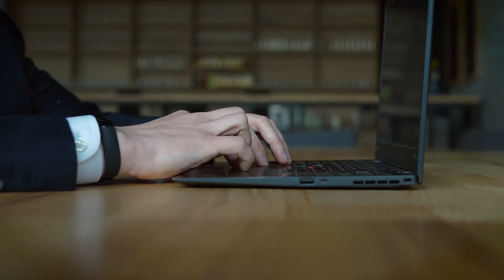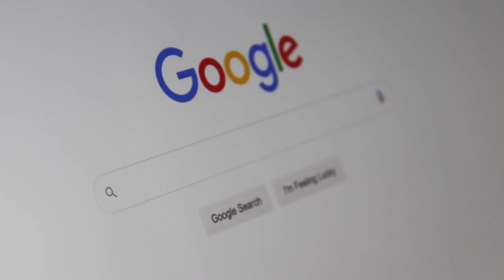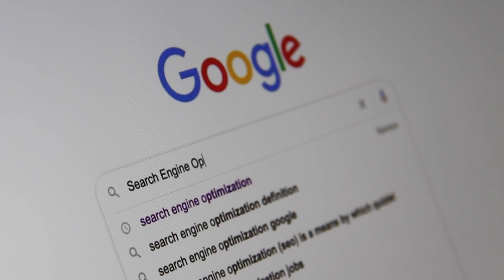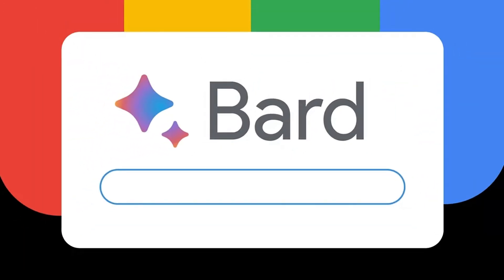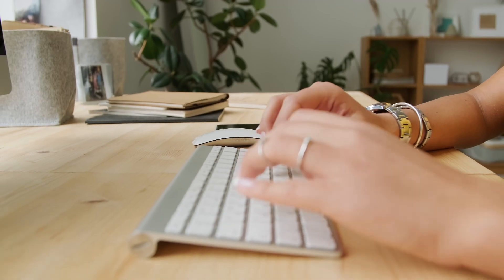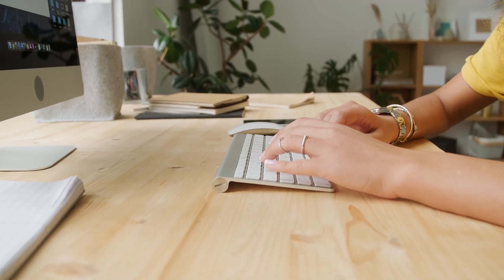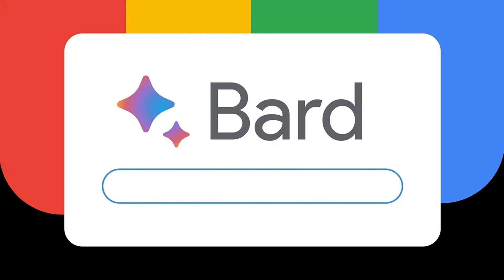Another excellent option is to use artificial intelligence for searching and quickly structuring information. You can utilize the fantastic service from Google called Bard — the link is provided in the description. You need to log in or register using your Google account. After that, you can type any query, for example, the name of the insurance company and at the end add pros and cons or reviews to get information about that company.